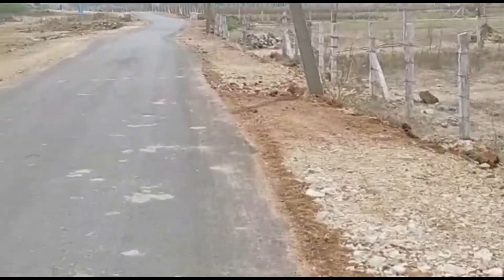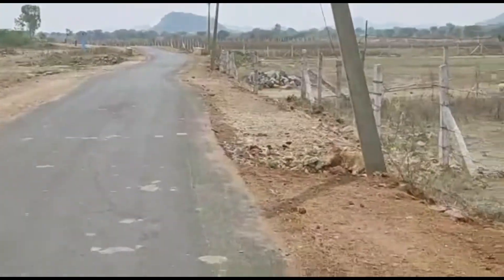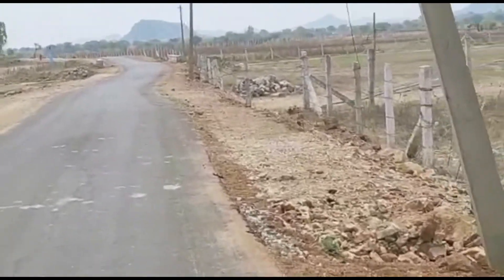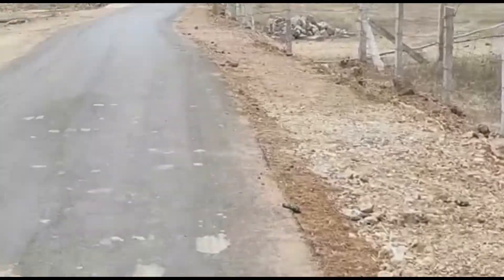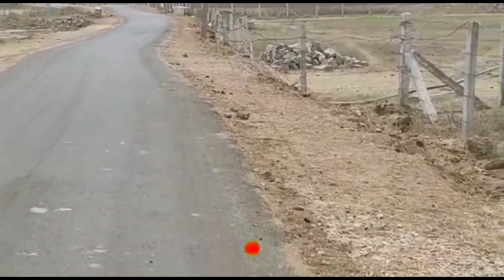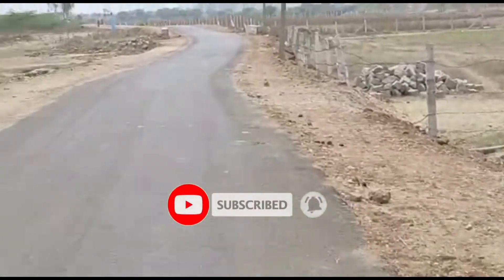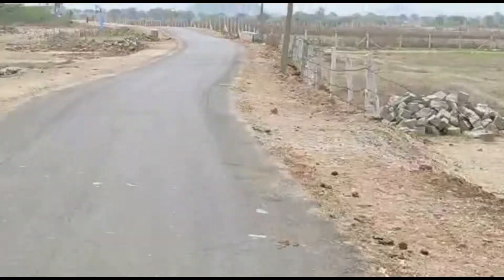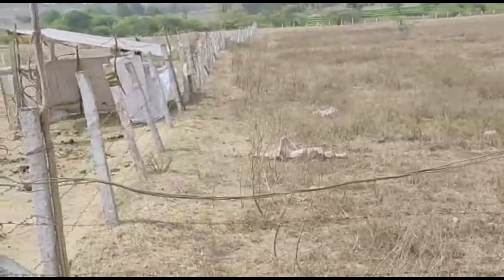We have a contact number for this land. We have passbooks and a contact number. Documents are clear. Thank you for watching this video.